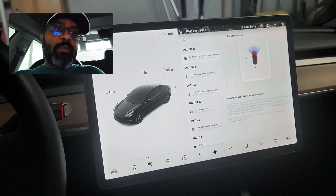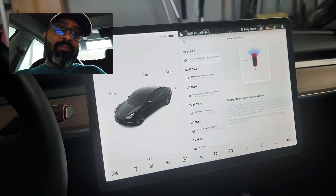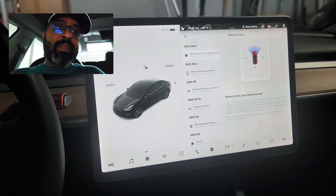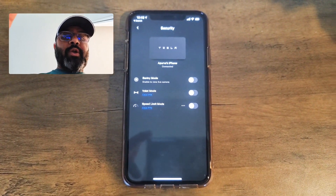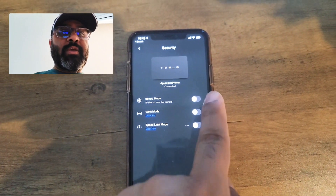Unfortunately I use Android so I have to wait a couple of weeks or months — I don't know when they'll launch this feature on Android. But my wife uses an iPhone so I can take that and show you the app. Let's take a look at the app now.